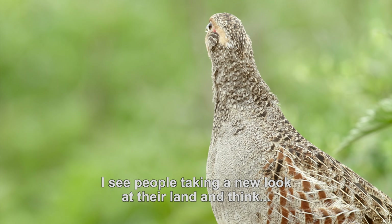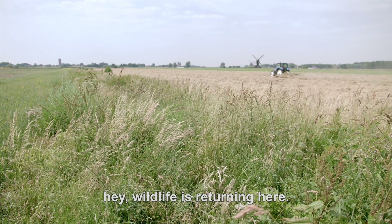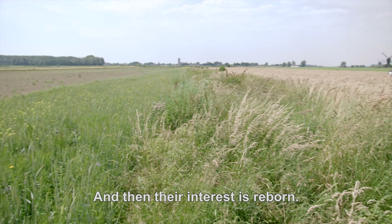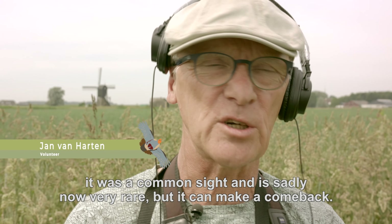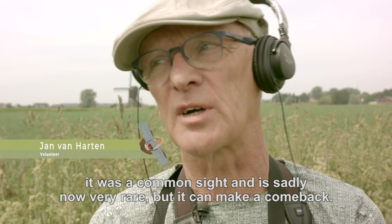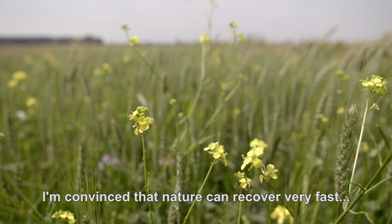You see people looking back to their landscape and thinking, hey, it comes back to life. It is for me a symbol for what it was, what it almost is not, but what it can become. And I am very confident that nature can recover very fast.